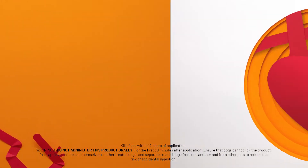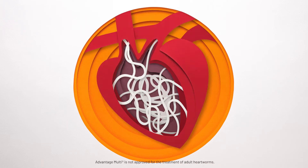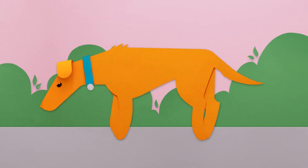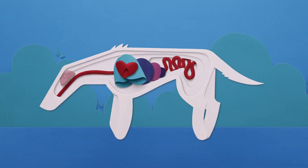It really warms the heart, doesn't it? And speaking of the heart, heartworms are slithery parasitic worms that live and grow in your pet's blood vessels. Left untreated, they can grow up to a foot long and multiply, clogging the heart and causing decreased blood flow to critical organs, like the lungs, kidneys, and brain.